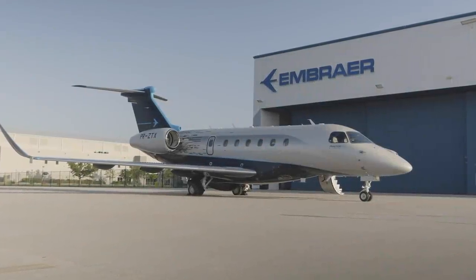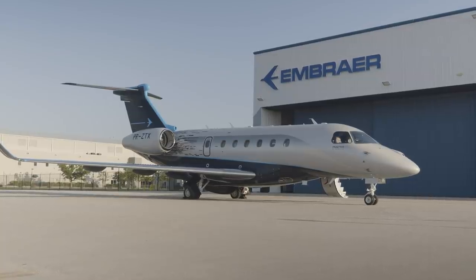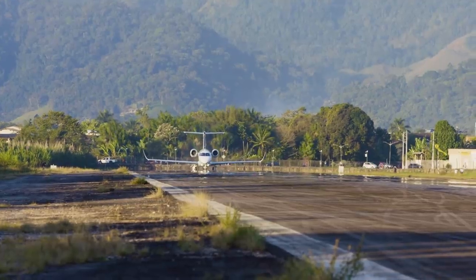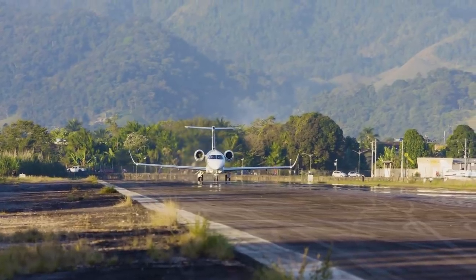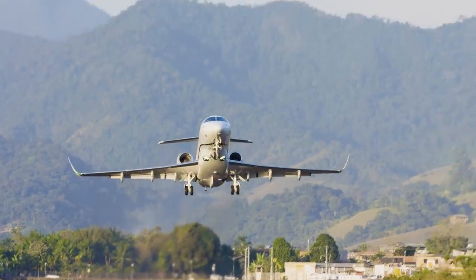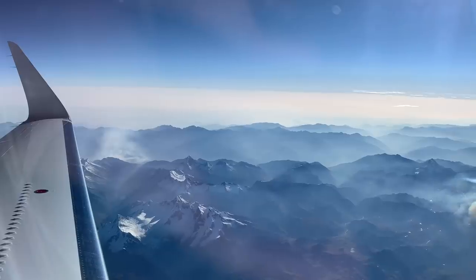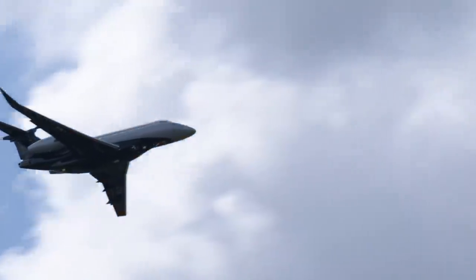The Praeter 600 — the world's most disruptive and technologically advanced super midsize business jet that leads the way in performance, comfort, and technology. Embraer designed the Praeter 600 to deliver class-redefining, best-in-class international range in superior comfort, as well as enviable performance at some of the world's most challenging airports. The Praeter 600 brings features to the super midsize segment that are unmatched by any other aircraft in this class.